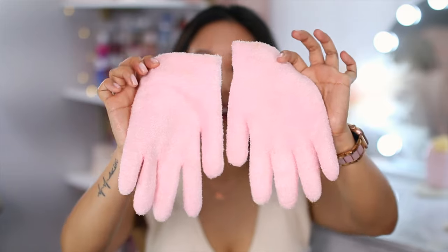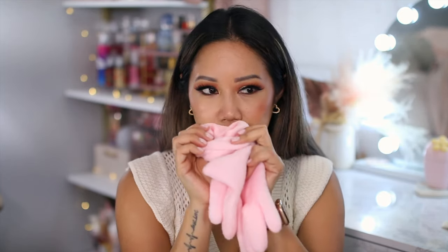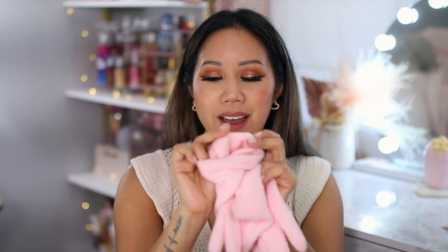Also from Shop Miss A are these moisturizing hand gloves. What I love about them — and forgot to mention in my pamper video — is that they smell like rose oil, just a slight fragrance. They're made of gel on the inside. You apply a thick hand lotion, put on the gloves, and leave them on for 20 to 30 minutes — you can even wear them overnight. Your hands will feel so nice and soft. They help whatever lotion you're using sink into the skin, and they're very easy to clean: just wash with warm water and soap, let air dry, and that's it.